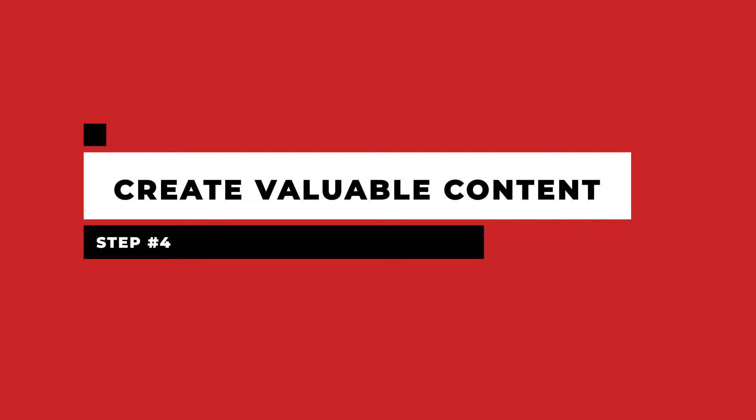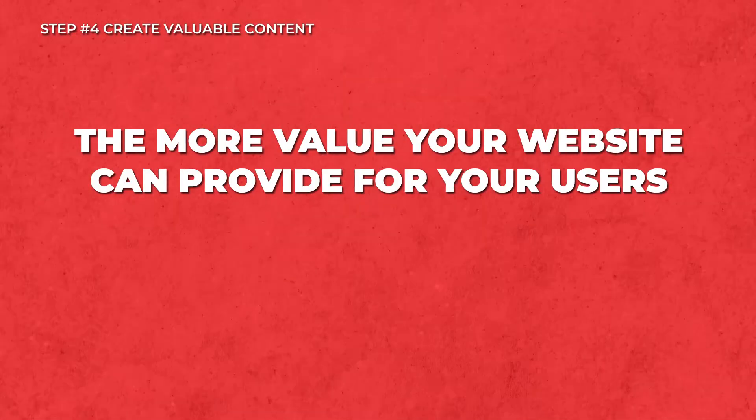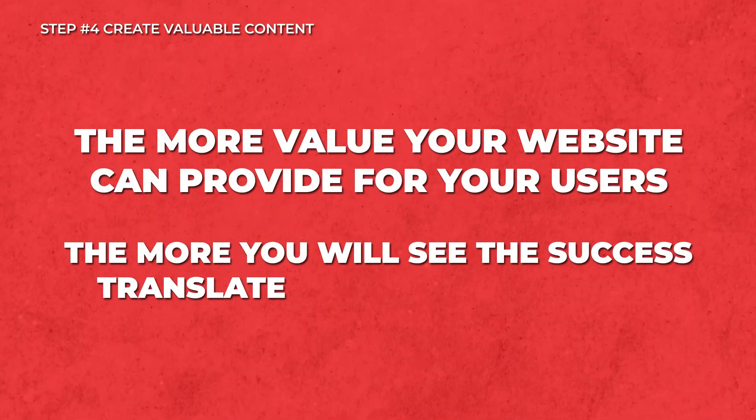Step four: create valuable content. Once a website is up and running, you will have to fill it with content that is valuable. The more value your website can provide for your users, the more you will see the success translate into revenue and profit. If you can keep your users engaged for longer, the better it will be for your SEO, which is a key component in the next step.